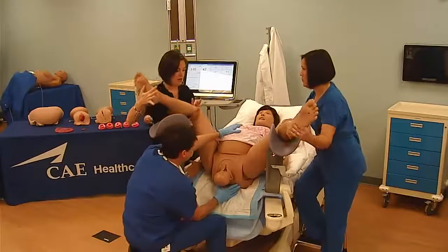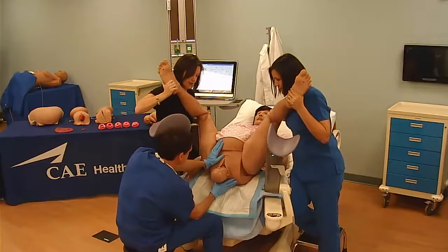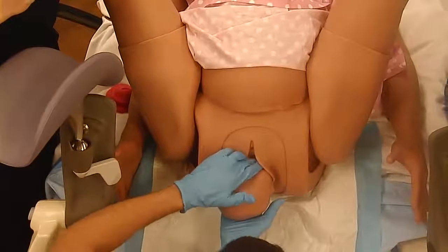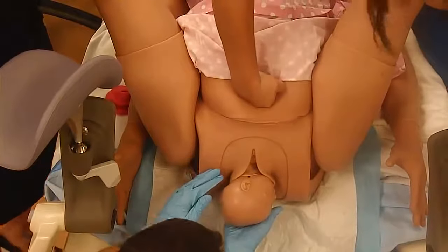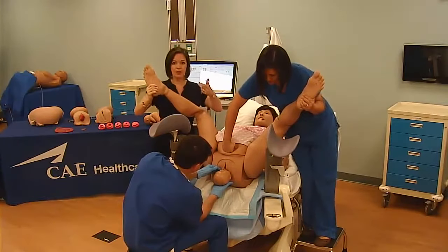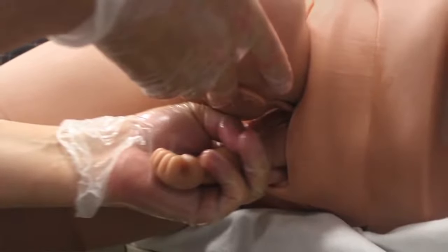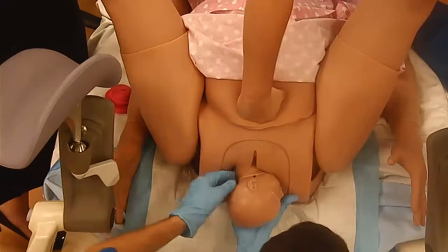We'll go ahead and demonstrate McRoberts. As we're pushing down, this is detected in the software and you really have to bear down quite a bit to get that observable pelvic tilt. Now try suprapubic pressure. The instructor has the ability through the Muse software to detect which one of these maneuvers will actually release the shoulder. We did McRoberts, we did suprapubic pressure, and tried internal rotations. They can actually go through and deliver the posterior arm as well — the articulation of the fetus really allows them to scoop past that shoulder and deliver the arm. When all else fails, they can also try a Zavanelli maneuver, where they're able to tuck the fetus's head down and push it back into the uterus in preparation for an emergency C-section.